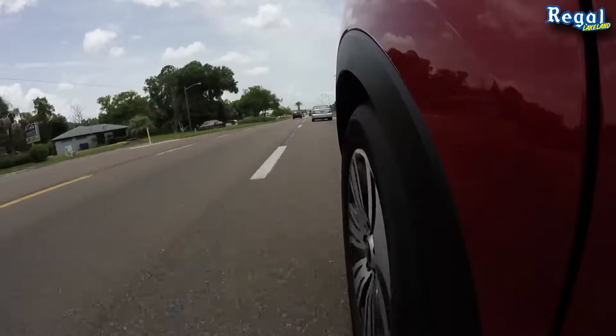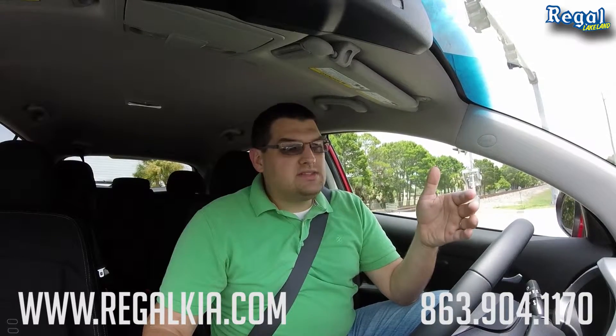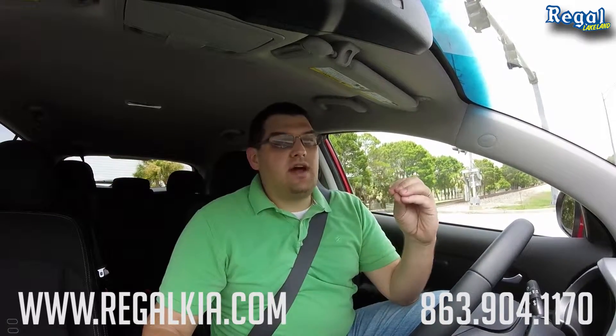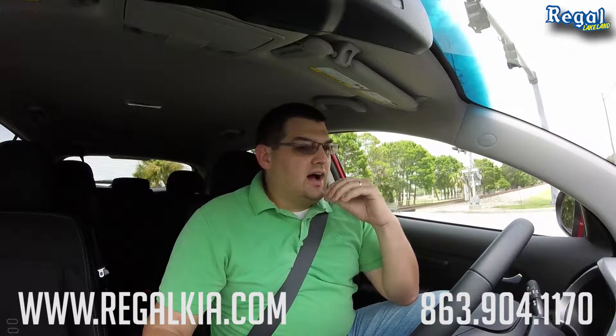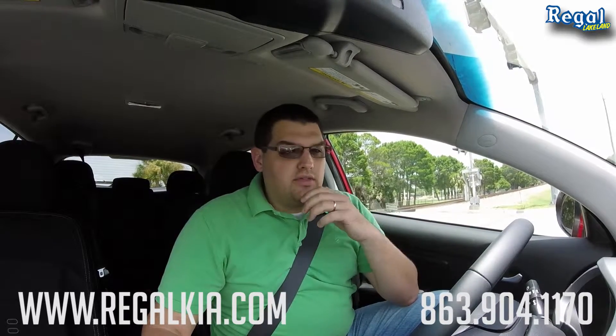Thank you to everybody for spending some time with me today in the 2015 Kia Sportage. It's a really interesting vehicle — it fills a great point in the Kia spectrum, a nice middle-of-the-road vehicle when it comes to pricing, comfort, and performance. This vehicle situates itself perfectly into the Kia lineup. I'd recommend giving us a call or visiting us online to schedule a VIP appointment and come test drive this vehicle — you will not be disappointed. If you're in the market for a midsize SUV, I don't know that it can get much better than this.